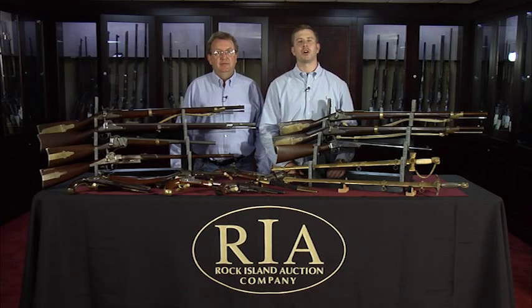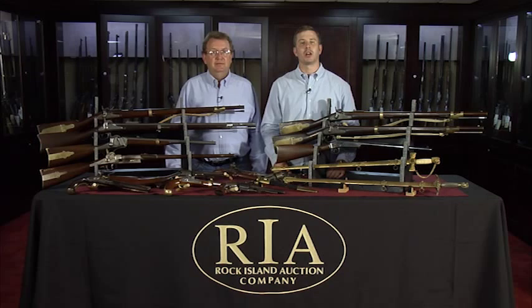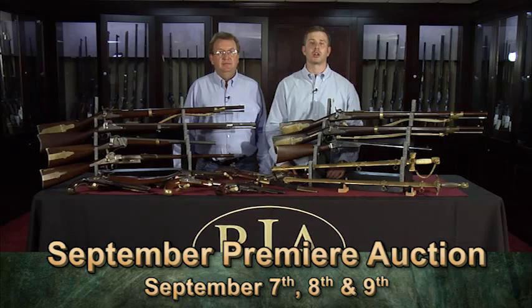Hi, I'm Kevin Hogan with Rock Island Auction Company, and I'm standing here today with my friend, firearms expert Richard Ellis. We're here today to tell you about our upcoming September 7th, 8th, and 9th Premier Firearms Auction.